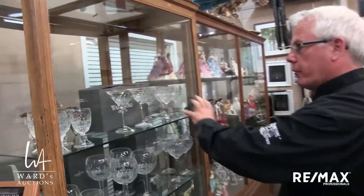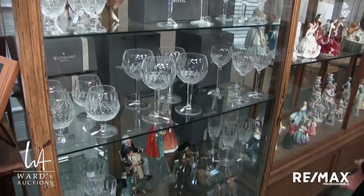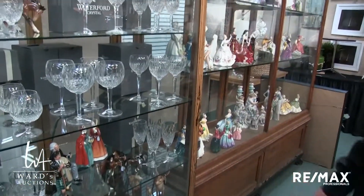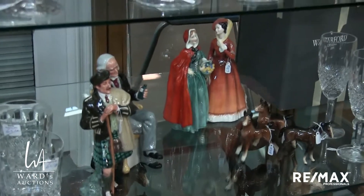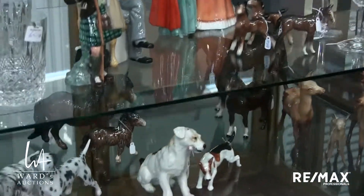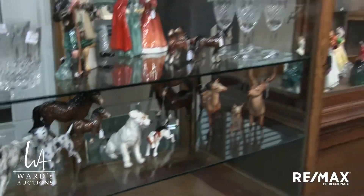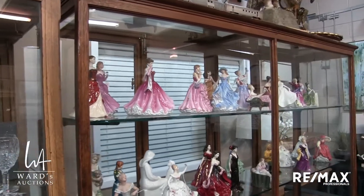Nice selection of Waterford crystal, some with the original boxes. With wedding season coming up, these are great gifts — never been used, have paper labels on them. Some interesting Royal Doulton figurines, some interesting Beswick and/or Doulton animals — like this deer family here that I don't remember ever seeing before. Being sold as one lot — the little family. You've got to keep the family together.